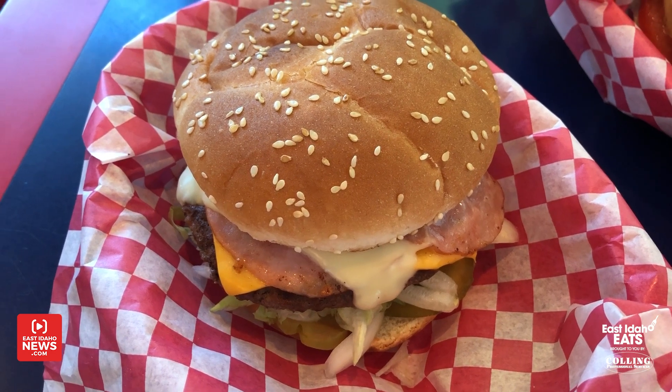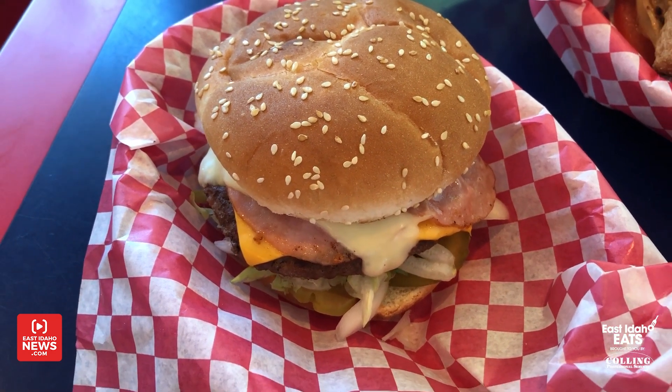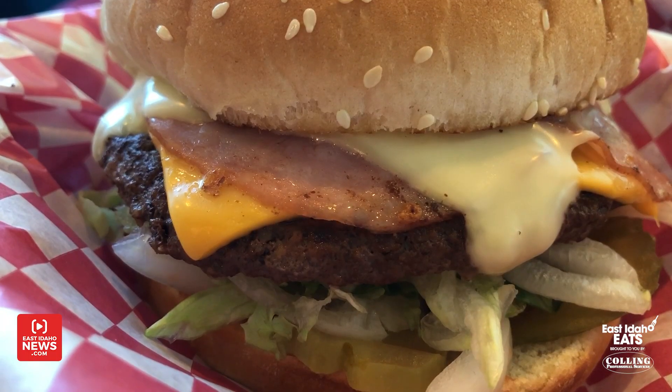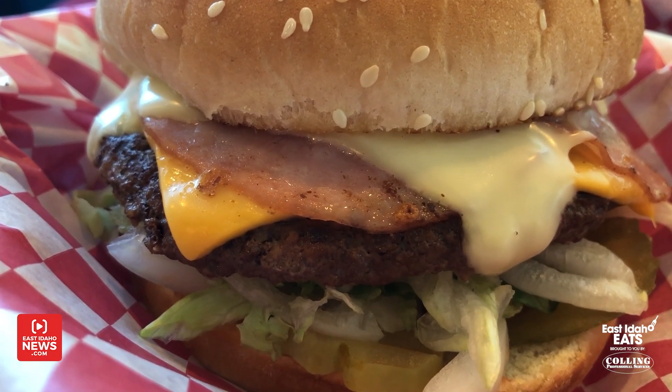That is our All-American Burger. That's our best-selling burger that we have on the menu. It's a quarter-pound burger with Swiss and American cheese and Canadian bacon. We usually dress that with mayonnaise, mustard, ketchup, pickle, onion, tomato, and lettuce. We sell a bunch of them.